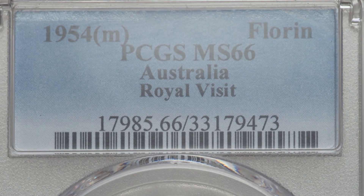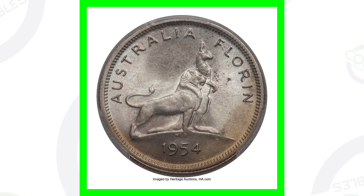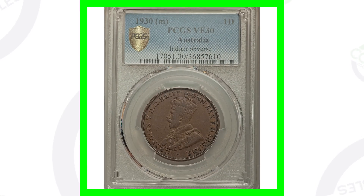Moving on to a 1954 M mint mark Australian Florin. I like the design of this coin — very interesting. Because of that high grade of Mint State 66, this coin sold for over $2,000. A $2,000 coin!